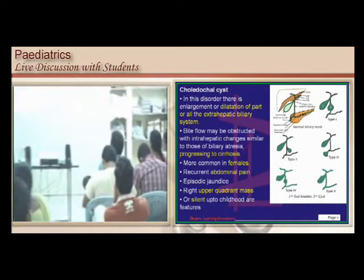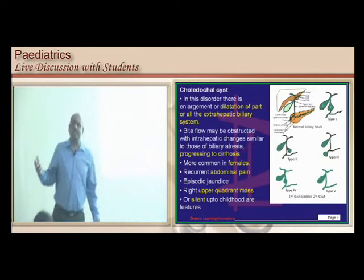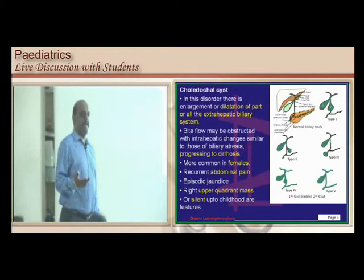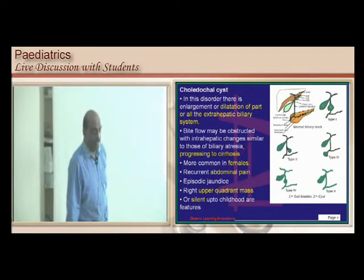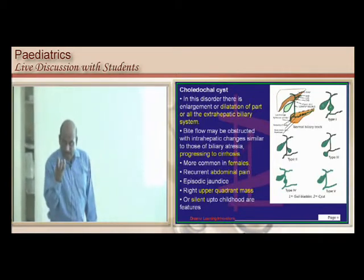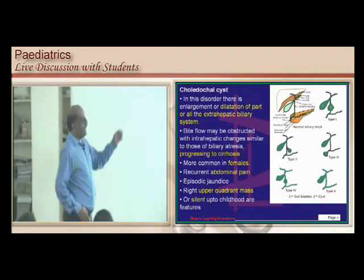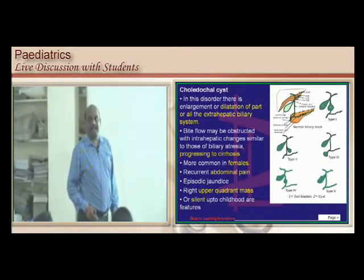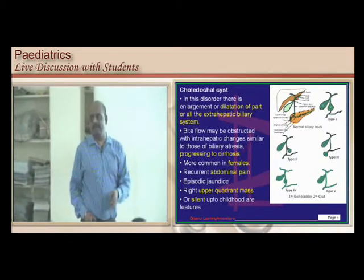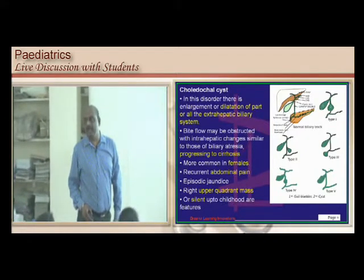The second important entity is the choledochal cyst. Once more, the problem is in the extra-hepatic biliary system. There is a dilatation — an aneurysmal or cystic dilatation of it. This dilatation can be located anywhere in the extra-hepatic biliary system, which includes the common bile duct, left bile duct, and right bile duct, until it empties into the ampulla of Vater.